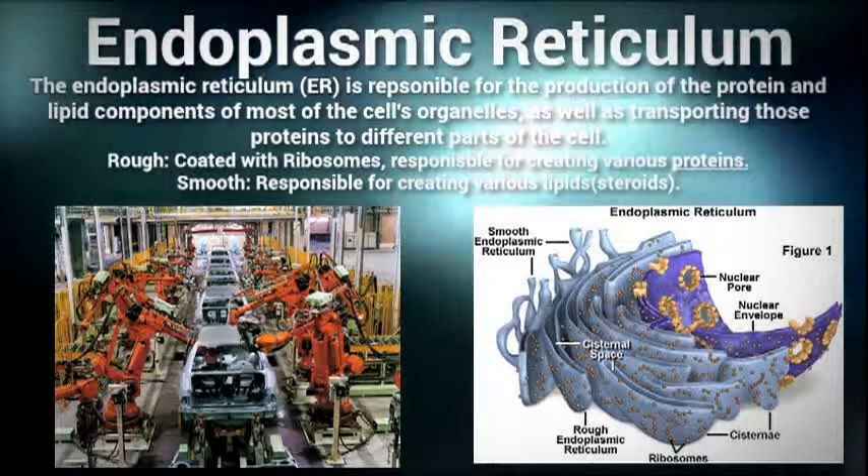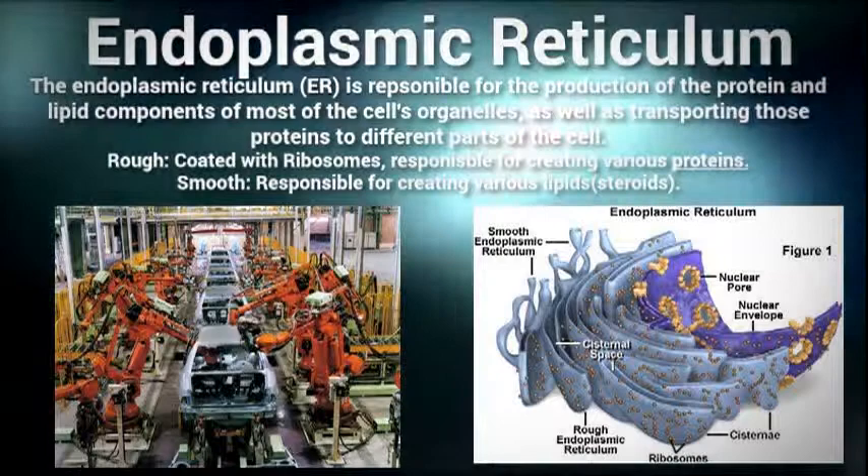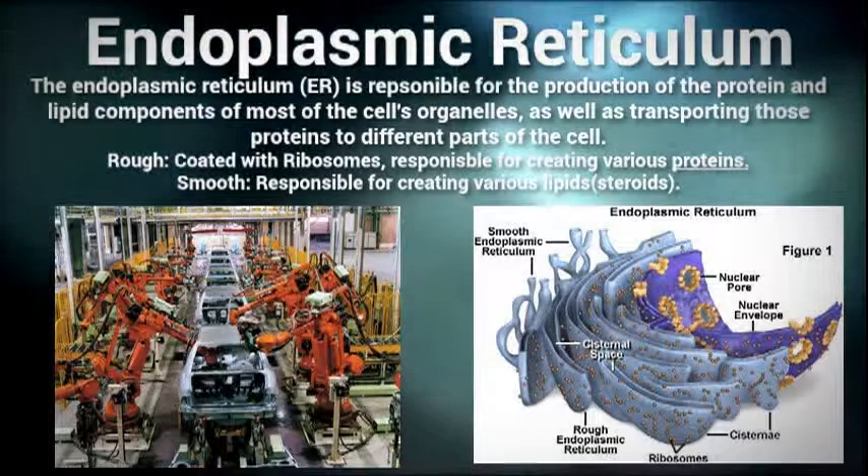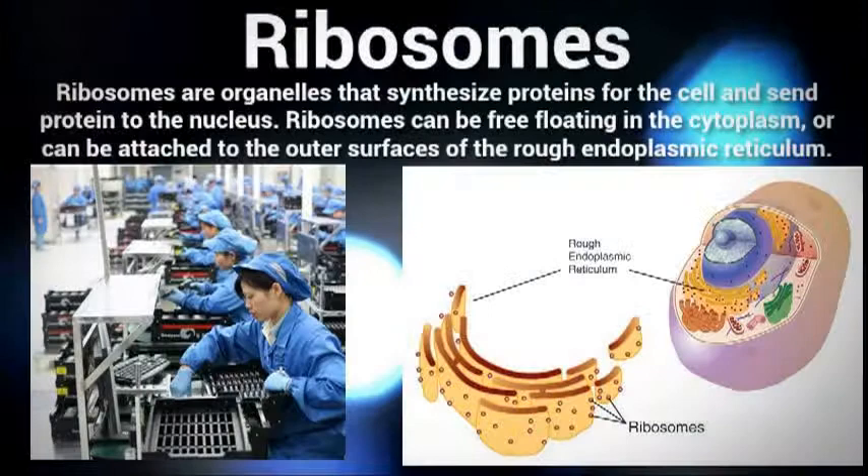The rough ER is characterized by the many ribosomes attached to it, and aids in the production of various proteins, as well as transporting those proteins to the Golgi apparatus so they may be properly placed. The smooth ER does not contain ribosomes, and is responsible for synthesizing lipids, phospholipids, and steroids.